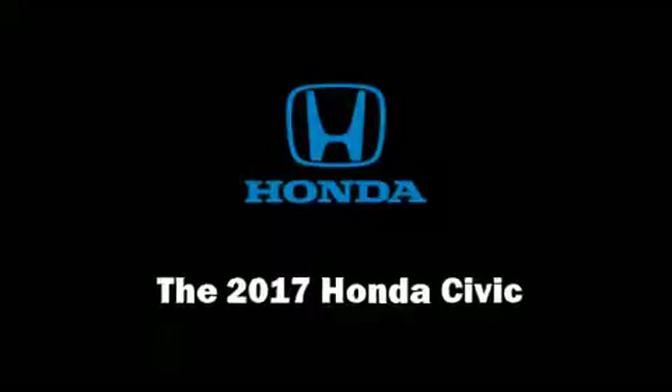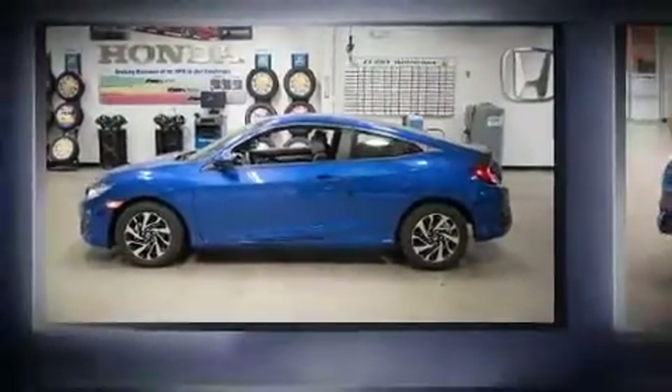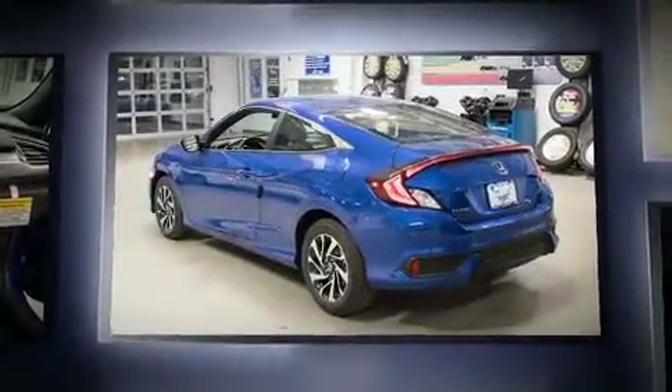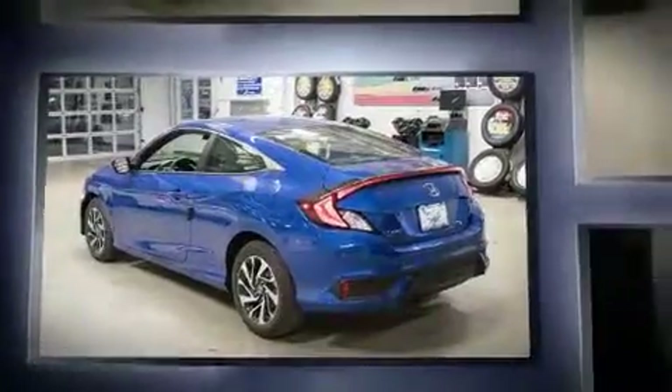Step into the 2017 Honda Civic. Honda made sure to keep road handling and sportiness at the top of its priority list. It features a continuously variable transmission, front-wheel drive, and the two-liter four-cylinder engine.